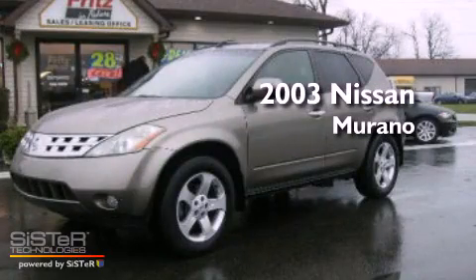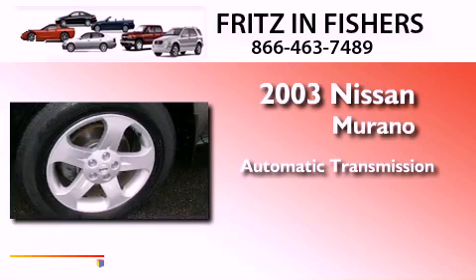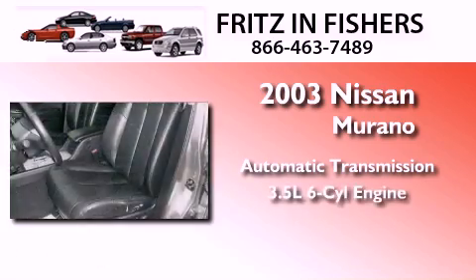This is a 2003 Nissan Murano. This crossover has an automatic transmission and a 3.5-liter V6.